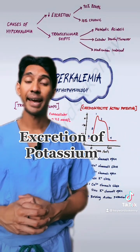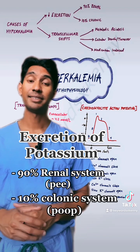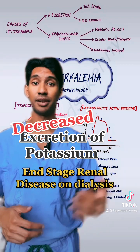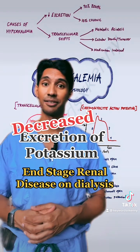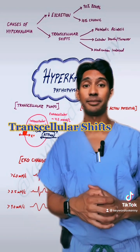The two ways our body gets rid of potassium is either through the renal system or through the colonic system. So if a patient is not peeing because they have something like end-stage renal disease and are on dialysis, those patients tend to accumulate potassium. And if a patient has something like an ileus or a bowel obstruction, they also have the potential to have an increase in potassium.